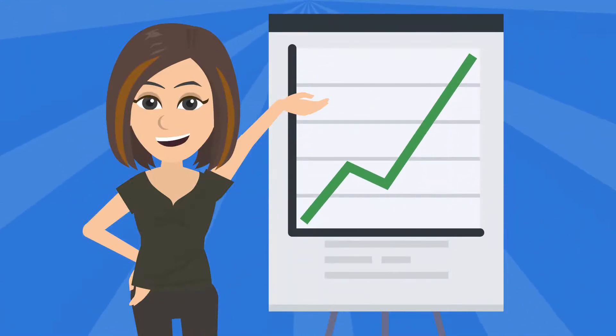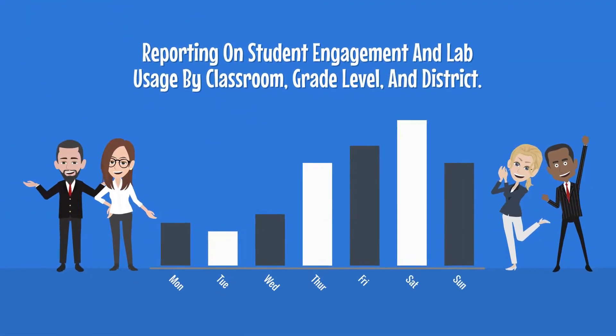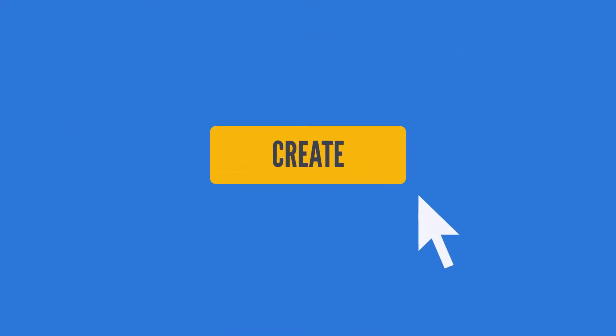The solution includes powerful analytics reporting on student engagement and lab usage by classroom, grade level, and district. As a Google Cloud partner, itopia integrates with Google Workspace for one-click classroom creation and fast student onboarding.